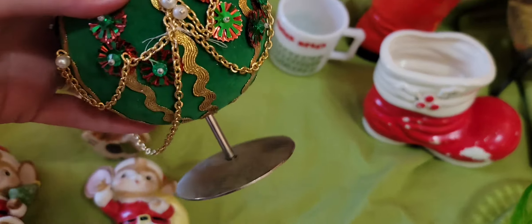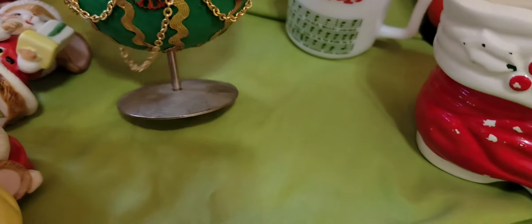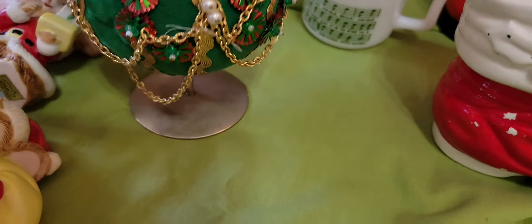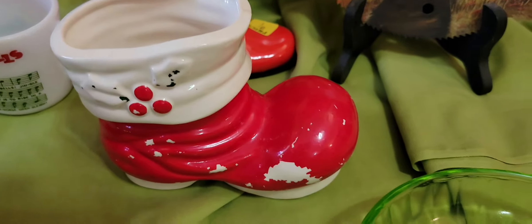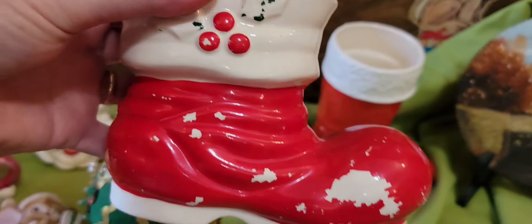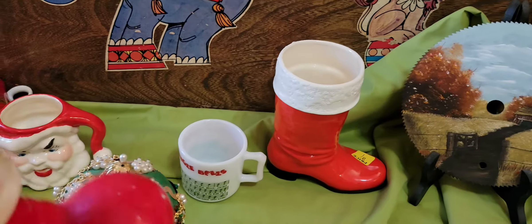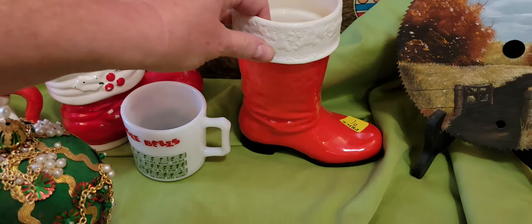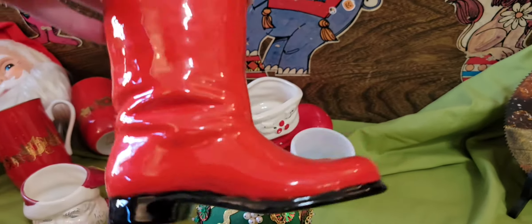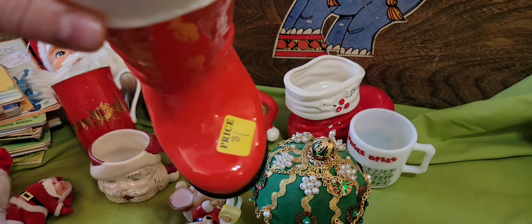We have the vintage sequined ornament, and that one's kind of cool because it's on its own little stand and it just sits there. We have the Santa boot that's a little worse for wear with the cold painting coming off, and there's some hangers in the bottom of it. And here's another Santa boot — this one's a little sexier Santa, and it was a dollar. It's newer.